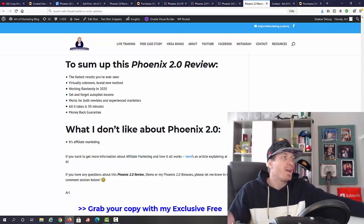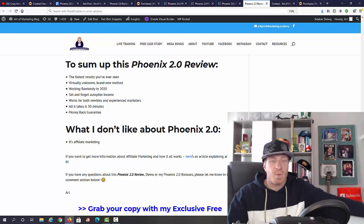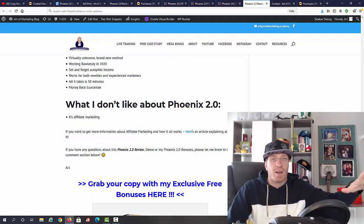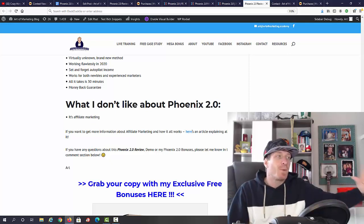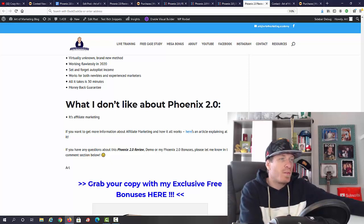Not many people use this method and these traffic sources, and it will work perfectly in 2021. You can set this on autopilot — it's a set-and-forget system, perfect for newbies and advanced marketers. I joined their Facebook group and coaching group and I'm using it to get more traffic, and all it takes is 30 minutes per day with a money-back guarantee. What I don't like about Phoenix 2.0 is that it teaches affiliate marketing — down the road I'd like you to create and sell your own courses, as you can make much more money that way. However, affiliate marketing is a great place to start, and even as an advanced marketer I still make tens of thousands of dollars per year with it.